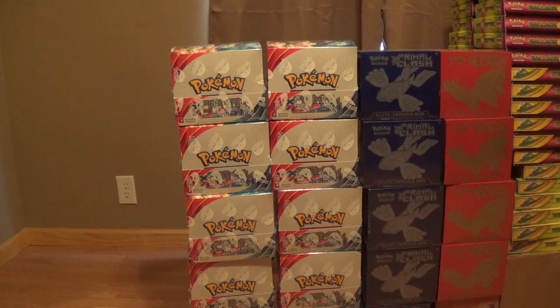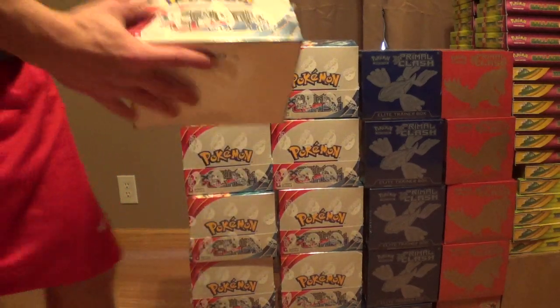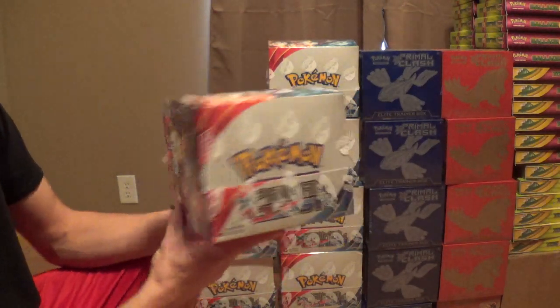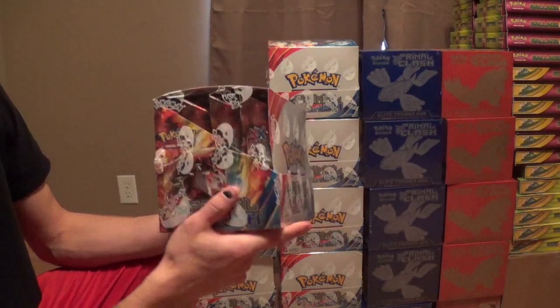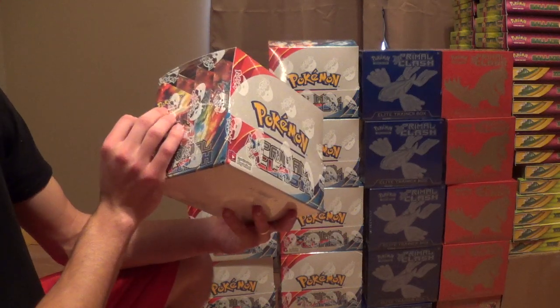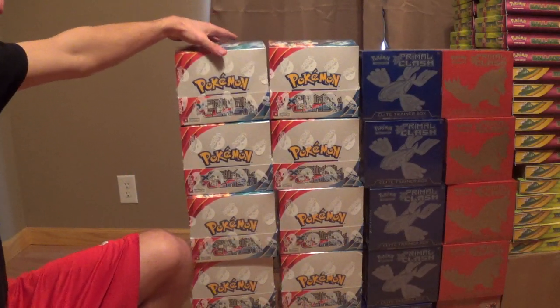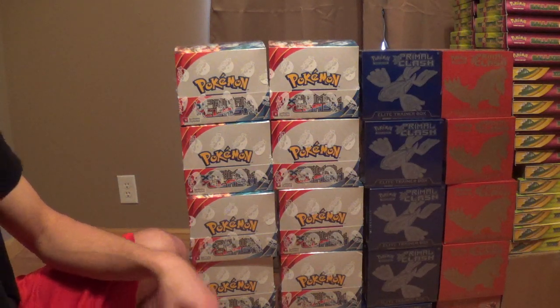As for this Primal Clash stuff, everything is for sale. First we'll start off with the theme decks on the left side — these are cases. I ordered 10 cases, I've never sold these before but I thought I would give them a shot. One of them has Kyogre, one of them has Groudon. It comes with a code, 60 cards, a deck box, playmat, whatever. For PayPal payment I'm going to be asking like $13 plus shipping. I've got 10 cases so I've got 60 or 80 of them — first come, first serve.